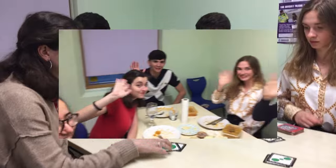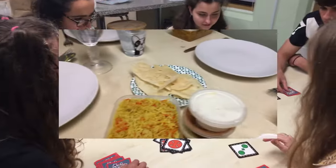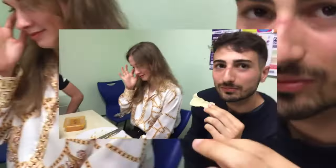Oh, are you filming? No. Hi! Hi! Hi! Hello! Hi!